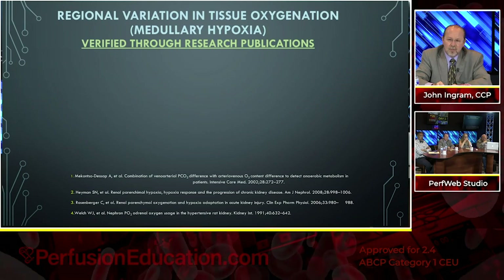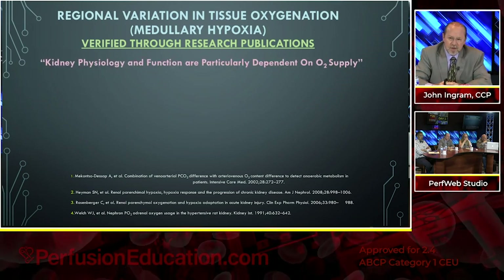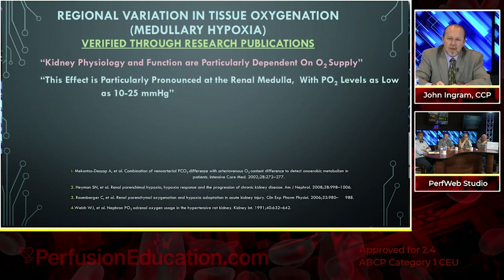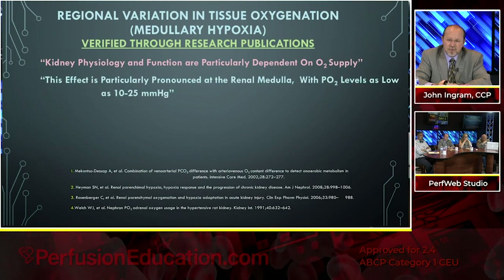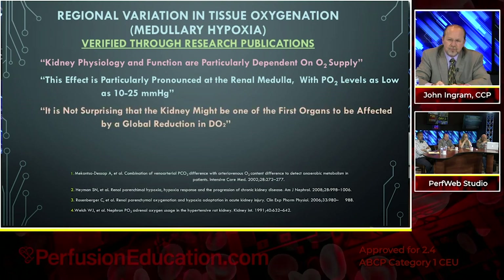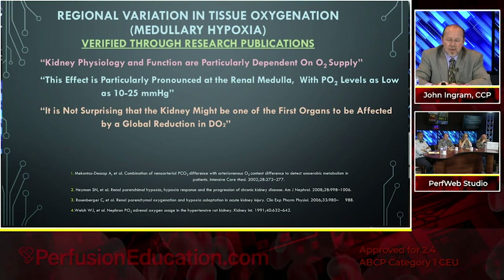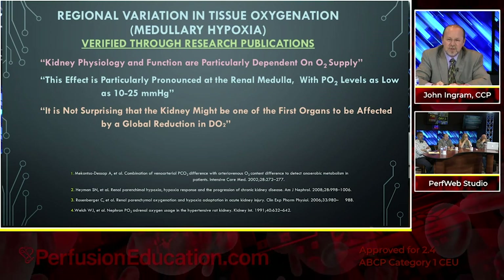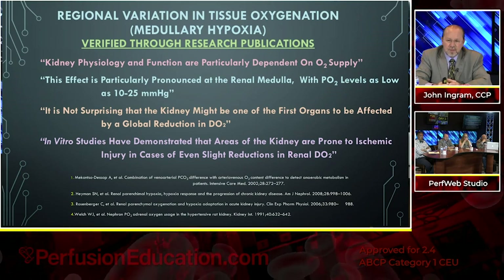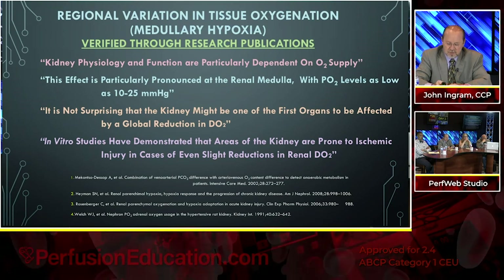It is not surprising that the kidney might be one of the first organs to be affected by a global reduction in delivery of oxygen. In vitro studies have demonstrated that areas of the kidney are prone to ischemic injury in cases of even slight reductions in renal delivery of oxygen. Regarding regional variation in tissue oxygenation: high renal blood flow is first directed to the cortex to optimize filtration and reabsorption through the nephron, where the PO2 comes in at about 50.